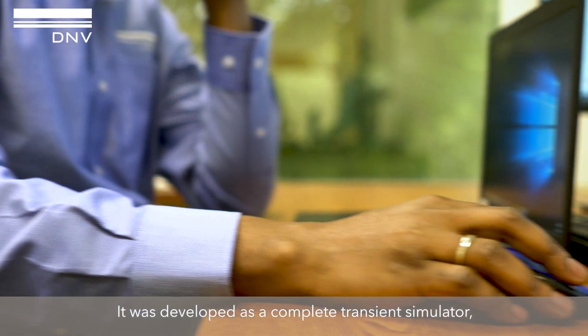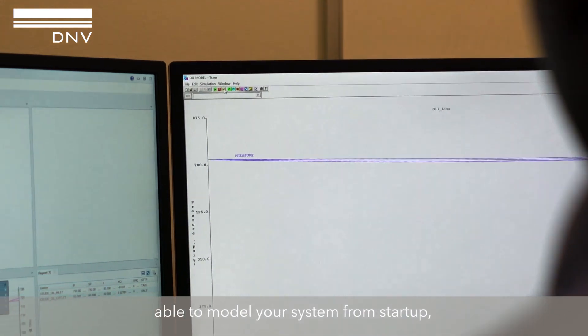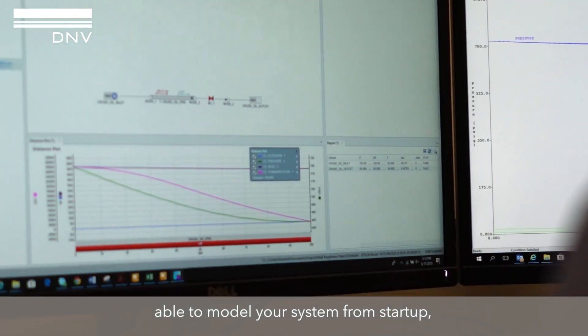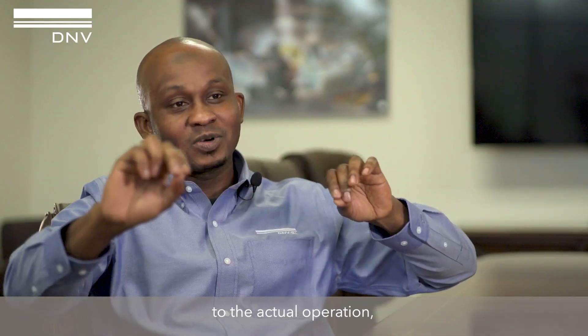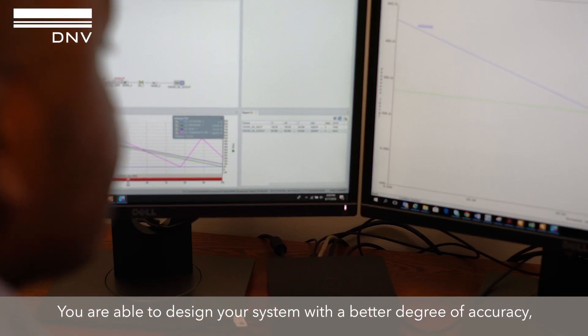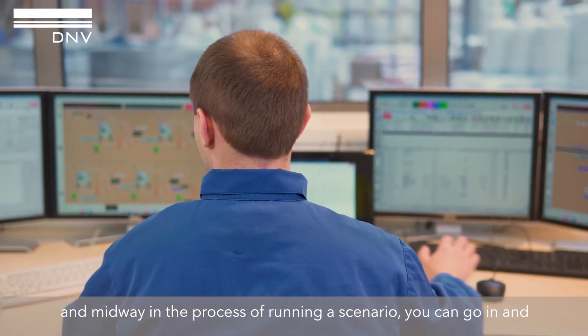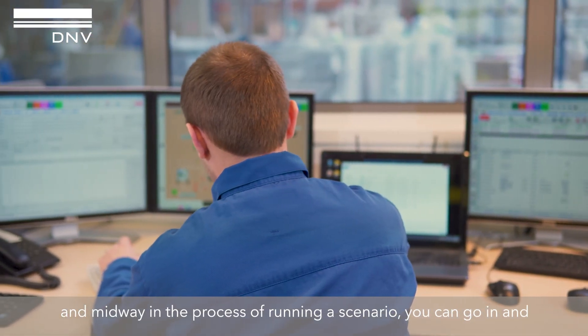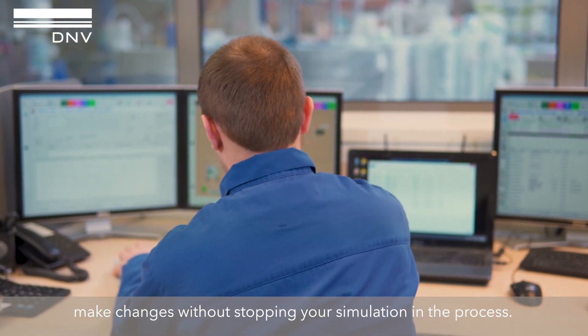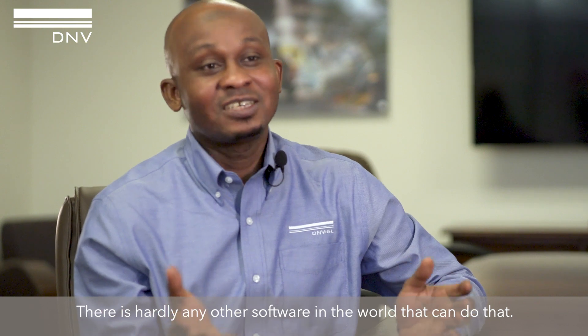It was developed as a complete transient simulator, able to model your system from startup to the actual operation to when a disruption occurs. You're able to design your system with a better degree of accuracy, and midway within the process of running a scenario you can just go in and change something without stopping your simulation in the process. There is hardly any other software in the world that can do that.